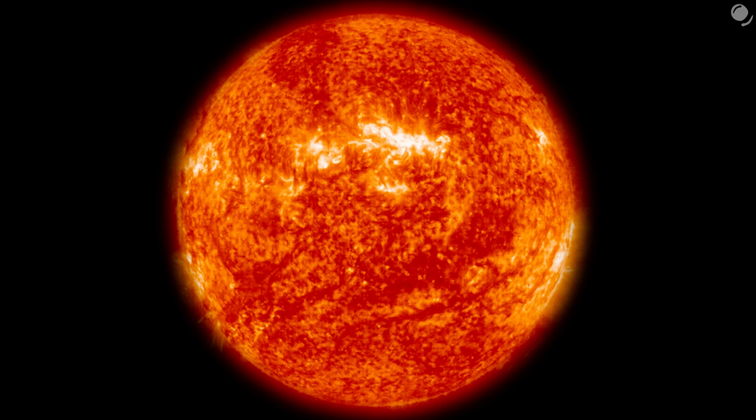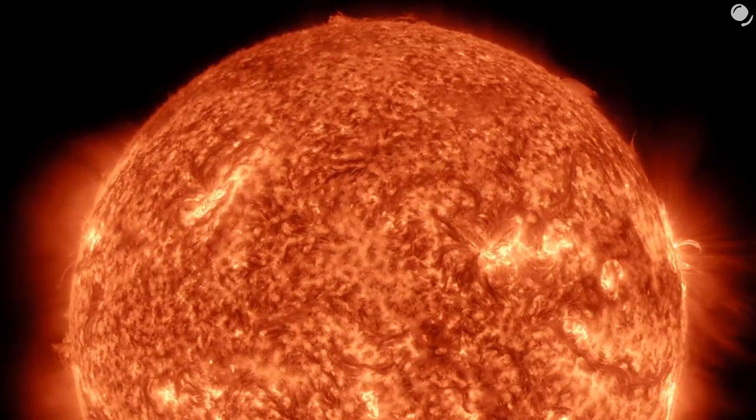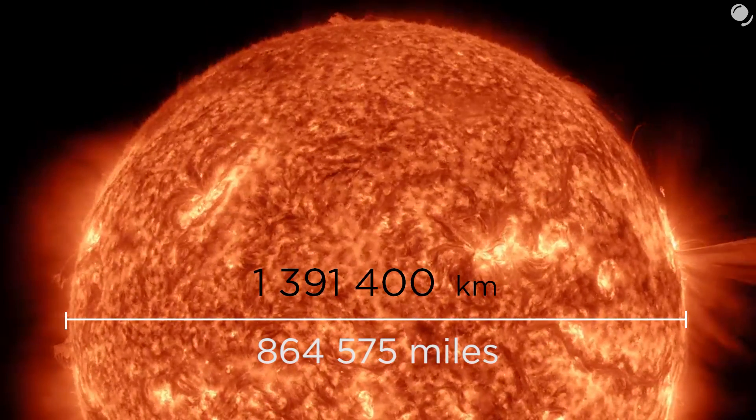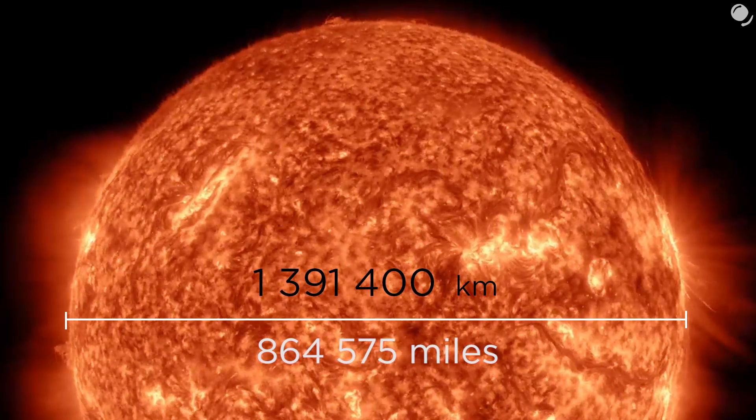We'll start with our Sun scaled down to one centimeter in diameter. Its actual diameter is about 1,400,000 kilometers, so we've made our Sun's diameter 140 billion times smaller.